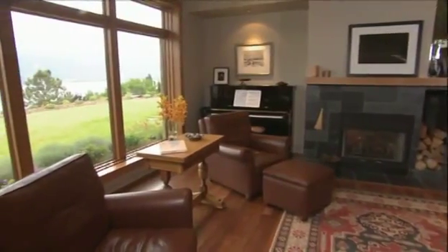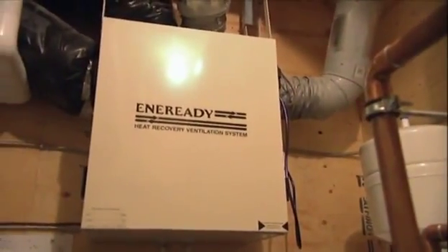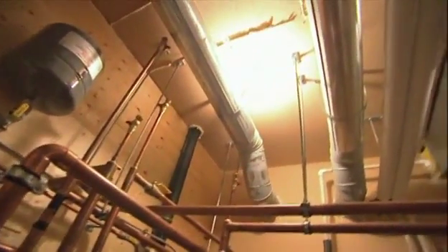The home has an air exchanging system — an HRV, or heat recovery ventilation — that exchanges the air every two hours. It exhausts stale warm air, which in turn helps heat the incoming cool, fresh air.